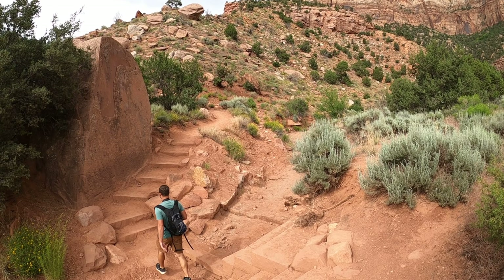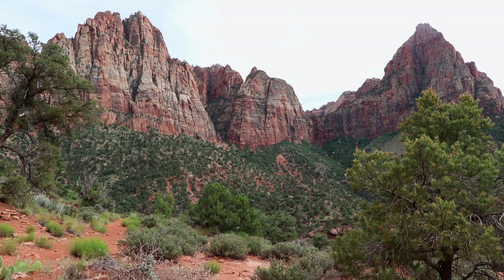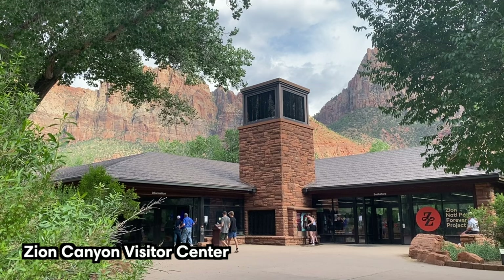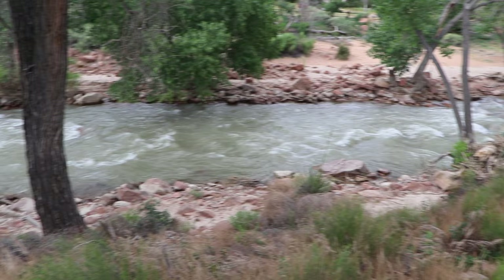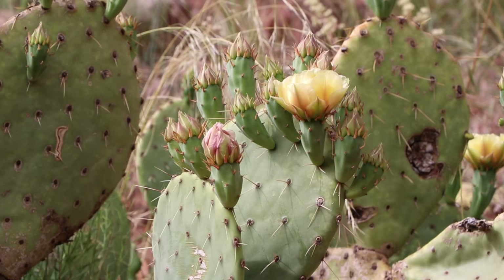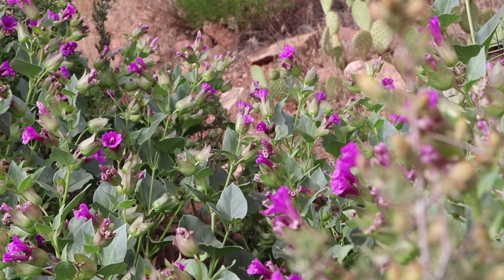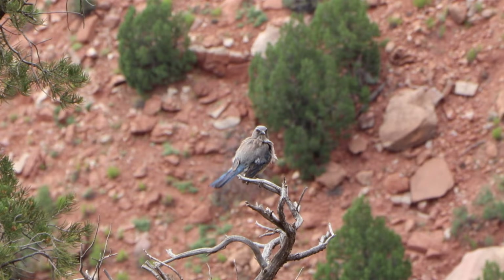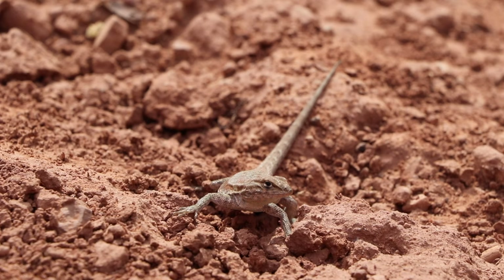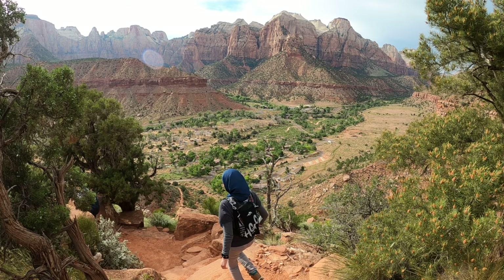The Watchman Trail is a relatively easy hike that offers beautiful views of Springdale and the southern end of Zion National Park. The start of the trail is at Zion Canyon Visitor Center, right near the south entrance. From here the trail follows the Virgin River before winding up Watchman Mountain. The total length is 3.3 miles or 5.3 kilometers, with 630 feet or 192 meters of elevation gain.